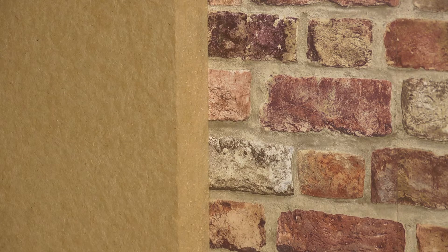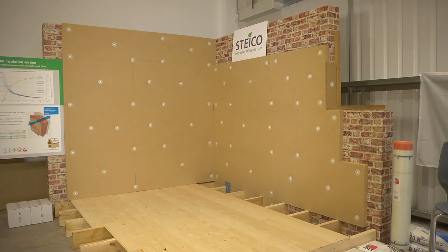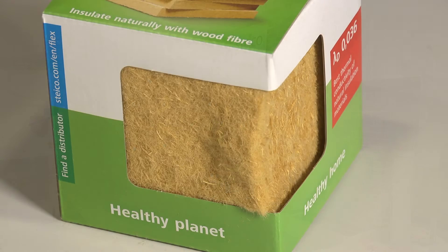The system here today is for internal wall insulation. Typically that would be for external walls which are solid masonry — a standard Victorian house, no cavity, no insulation — millions of which exist in the UK and all need to be dealt with in some way.